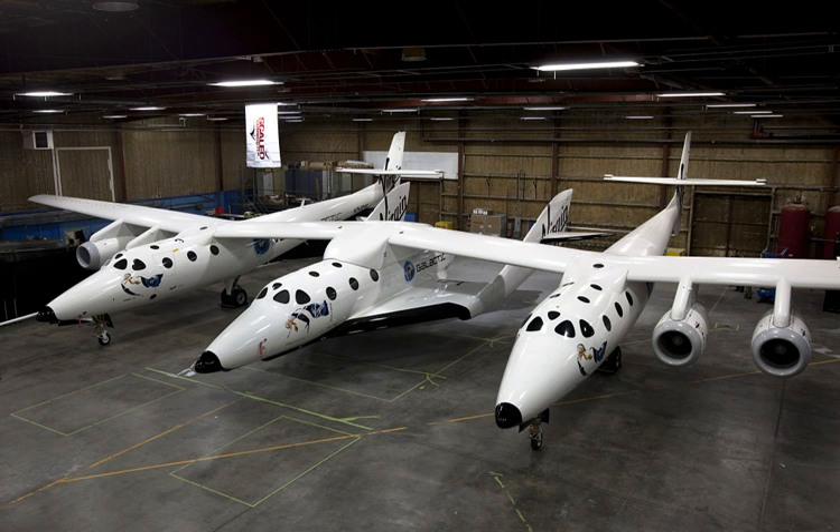SpaceShipTwo's total development costs were estimated at around $400 million in May 2011, a significant increase over the 2007 estimate of $108 million.